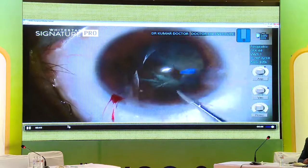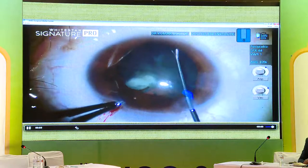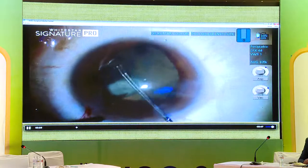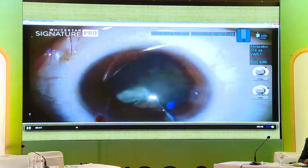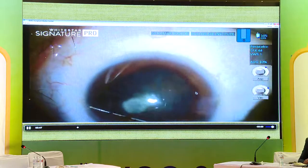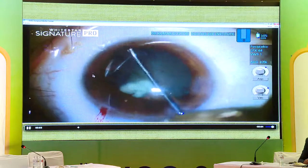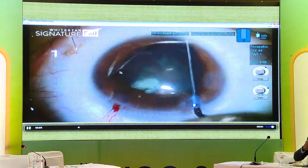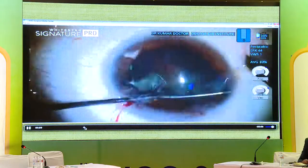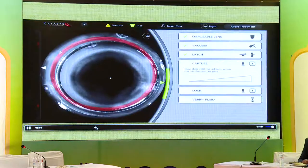So that was a little different — we rechecked during the procedure. The UBM showed complete inferior to nasal zonule absence — from one o'clock position all the way around — so there were no zonules in that sector. There is a cataract no doubt, so the whole strategy changes. There is some iris growth from the pigmentation on the back surface of the lens, some brown pigmentation growing there. So I shifted the patient to femto.